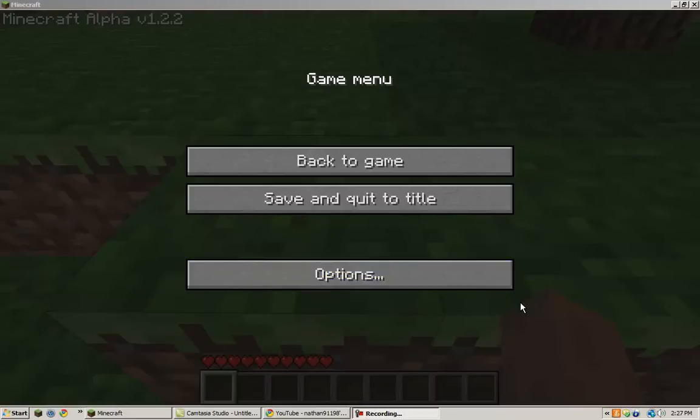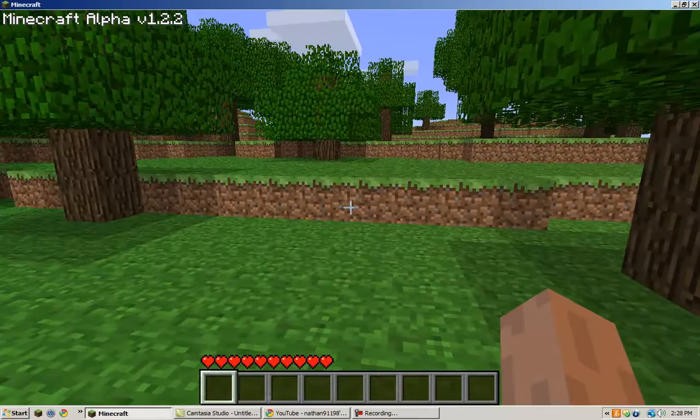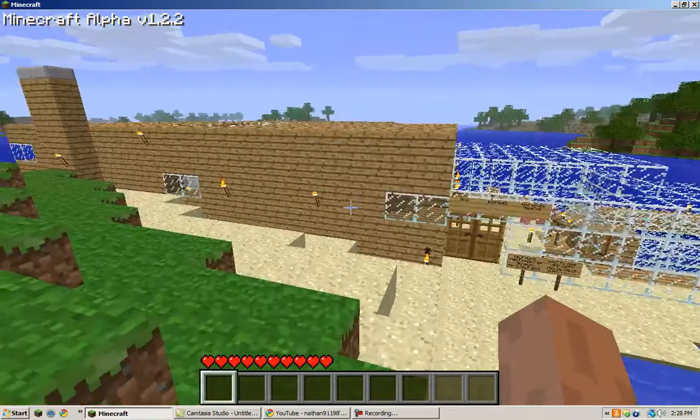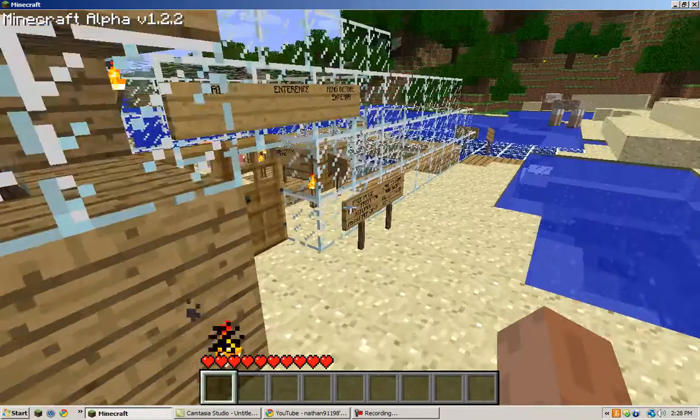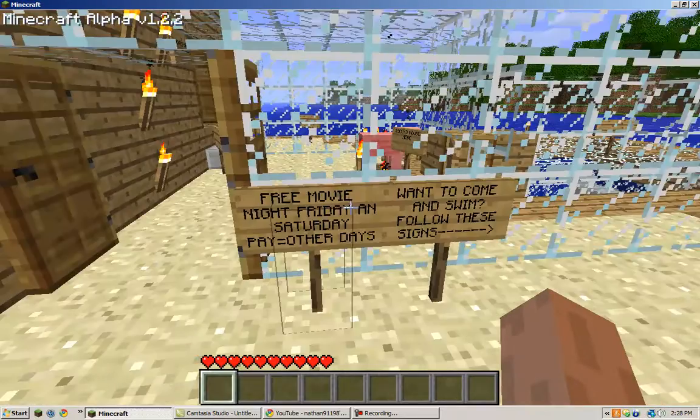Hey guys, this is my first Minecraft video. I've had Minecraft since last Saturday and just now got my recording setup. I'm showing my crib — it's nowhere near complete. I just started building it today, and I've got a pig in there.